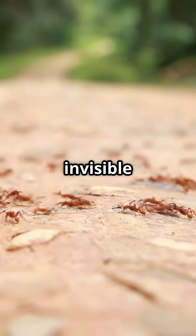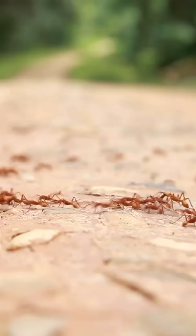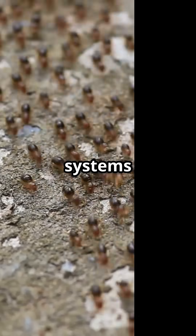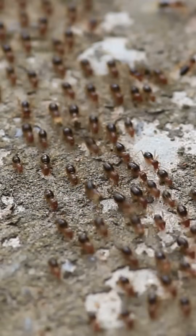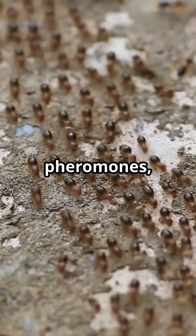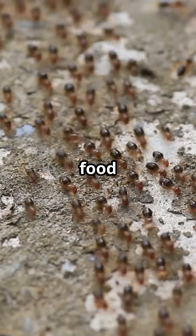Did you know that ants use invisible chemical trails to communicate and guide each other to food? These tiny insects have one of the most organized and efficient systems in the animal kingdom. With teamwork, strategy, and chemical signals called pheromones, ants create entire highways leading straight to food sources.